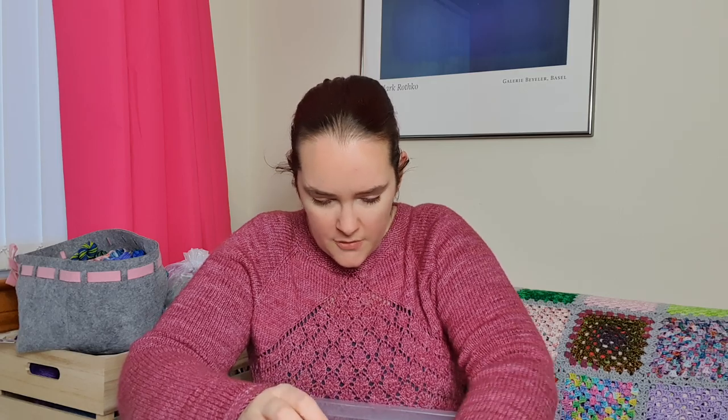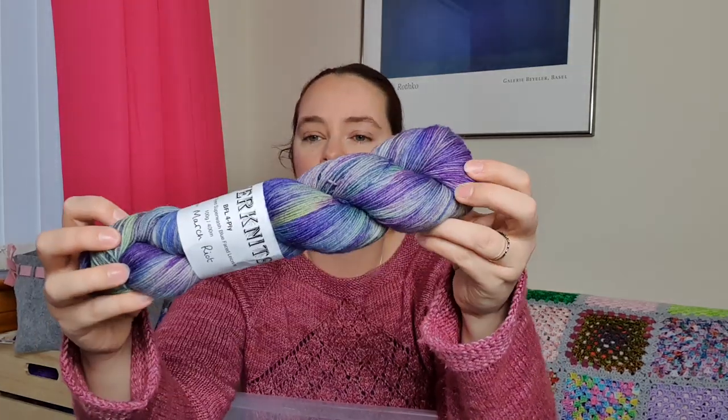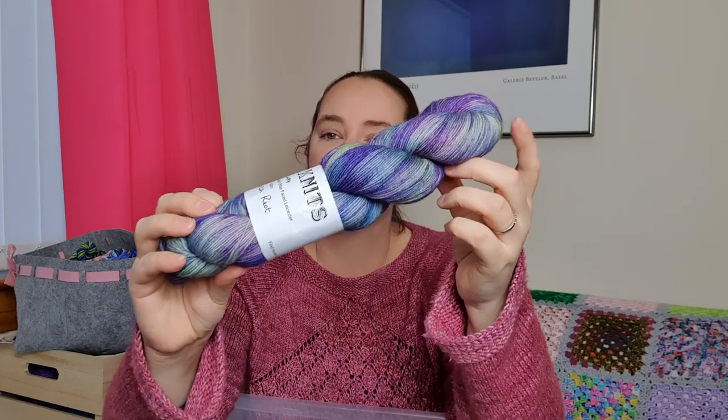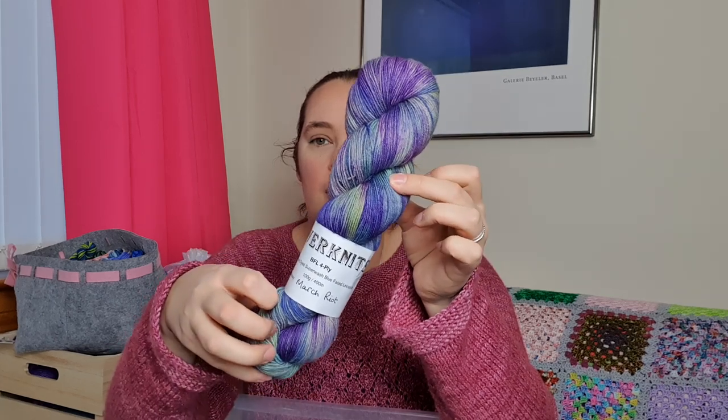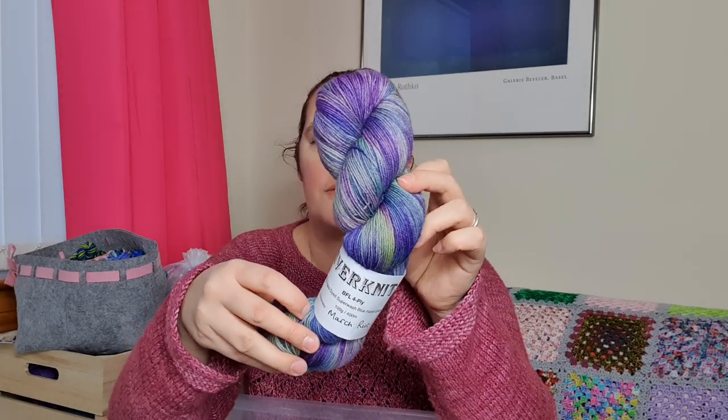I also have a lovely skein of River Knits in the March Riot colorway - it's 100% BFL. This was a lovely gift, actually a Mother's Day gift from the boys.